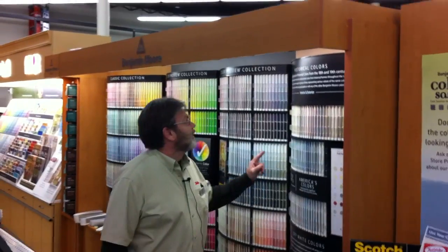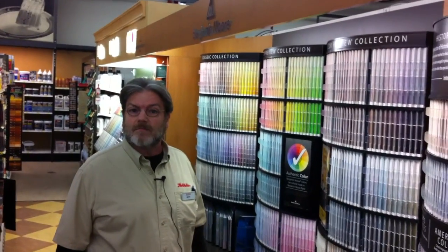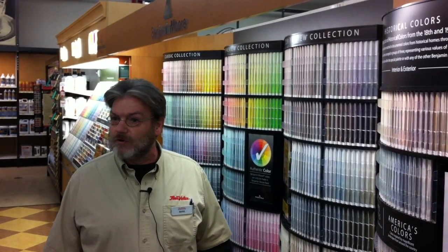We offer historical colors, the Preview, and also we have a new Storybook line. A lot of people have seen that on the internet and we can mix it up. We have the Ben, which is the baseline, and the Natura for people who don't like any type of odor when they're painting. And the Aura, which is the top of the line — no more than two coats needed — and it gives you great color and coverage.